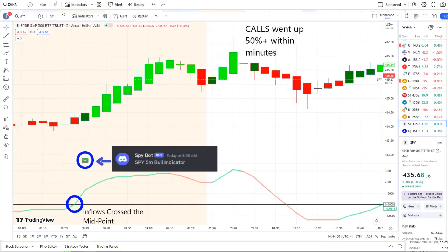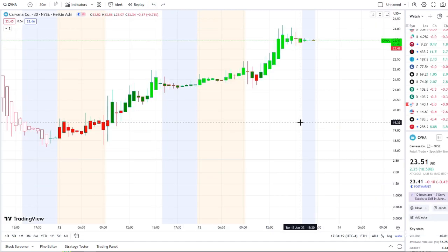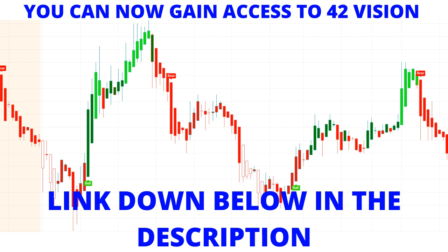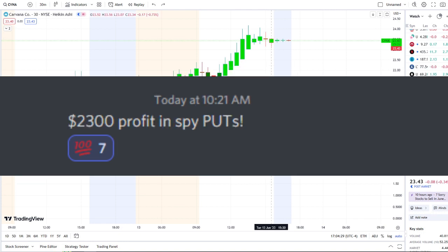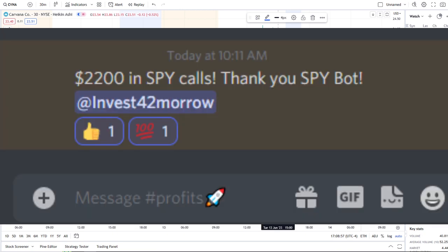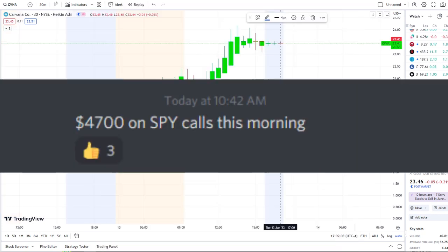Our SPY bot at 8:35 AM sent out a bull indicator, and from that moment forward inflows crossed the midpoint to the upside — full strength on 42 Vision — and call options went up 50%+ within minutes to an hour. If you want to receive this clarity and edge on the charts, the link is in the description to the 42 Vision indicators, connecting you to our bots and a growing community of investors looking to learn and grow together.